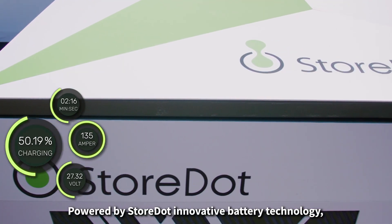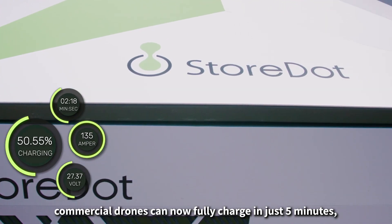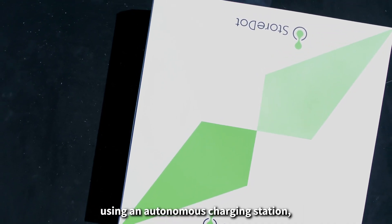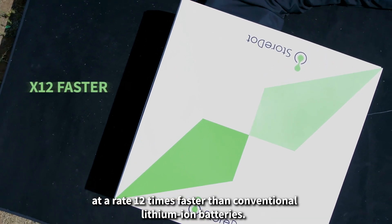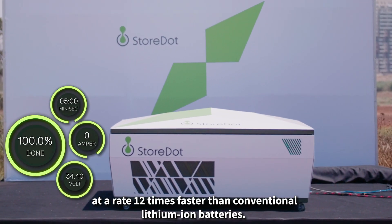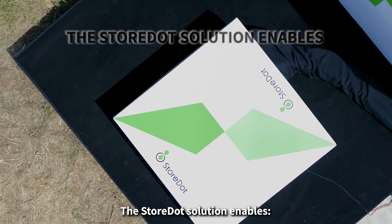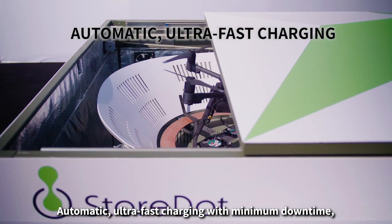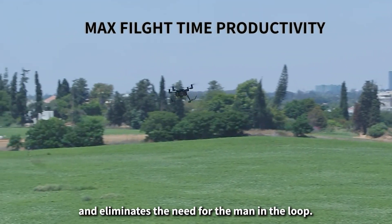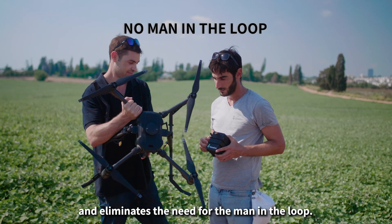Powered by StoreDot's innovative battery technology, commercial drones can now fully charge in just five minutes using an autonomous charging station, at a rate 12 times faster than conventional lithium-ion batteries. The StoreDot solution enables automatic ultra-fast charging with minimum downtime, maximum flight time productivity, and eliminates the need for the man in the loop.